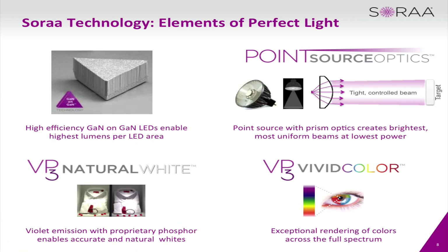SOAR has four basic elements that distinguish us from other manufacturers. First is our GaN-on-GaN technology — gallium nitride on gallium nitride. Second is our point source optics which allow us to control the beam and keep it in the field as opposed to having spill light. Third is our VP3 — violet primary emission with three phosphors — which allows us to emit light in the short wavelength, giving us that crisp whiteness. And also our VP3 full color spectrum which allows us to emit light in the long wavelength, giving us a 95 R9.